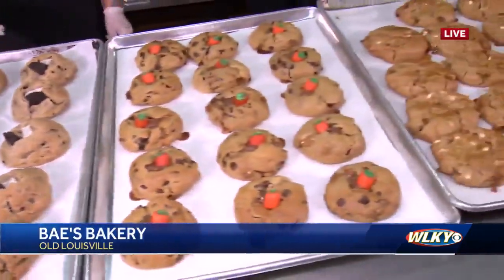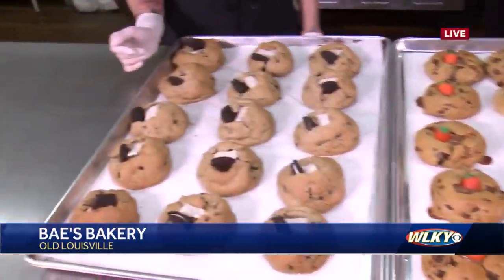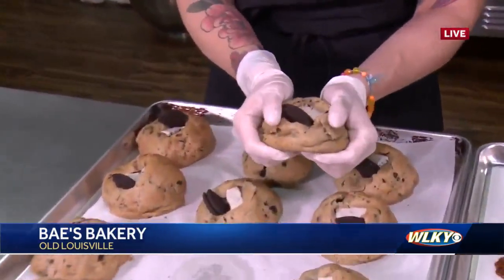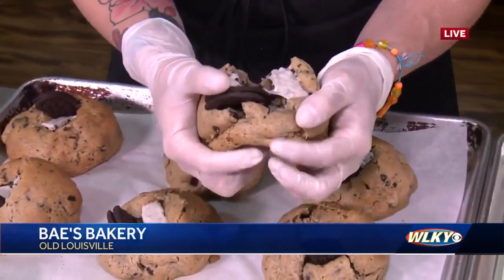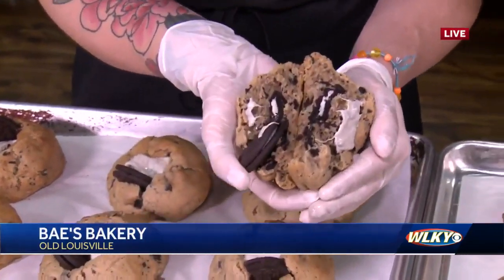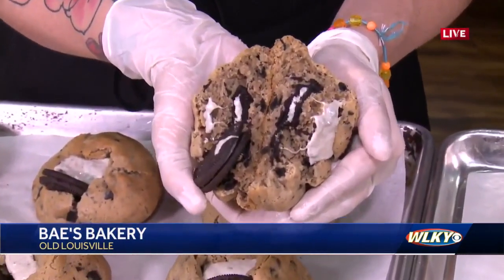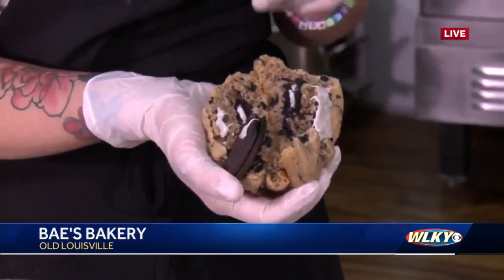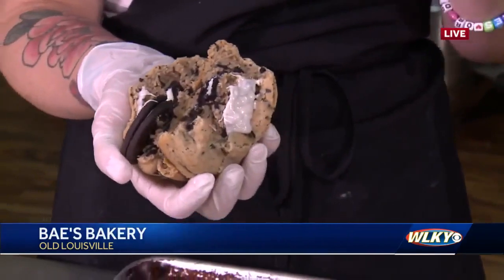Oh my gosh, these look so crazy! Abigail, you're actually going to break one open for us and show us the good stuff. Let's pick a good one — this one looks like a good one right here. So this is exactly what we want you guys to do with the cookie once you get it from us. We want you to just crack that baby open, see really what's going on inside, take those social media pictures. So this is what's going to be going inside of our cream cookie, and we have this every single week.